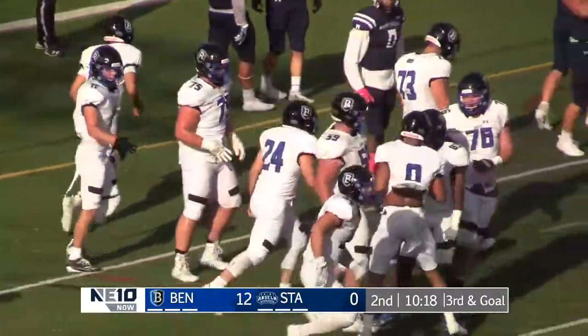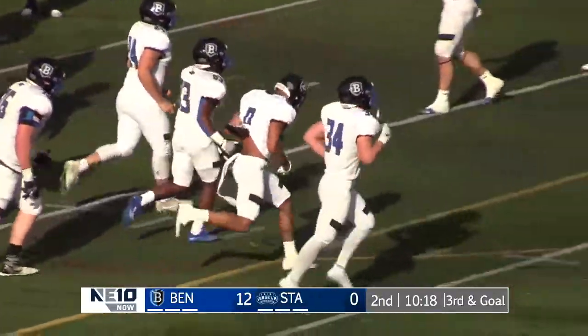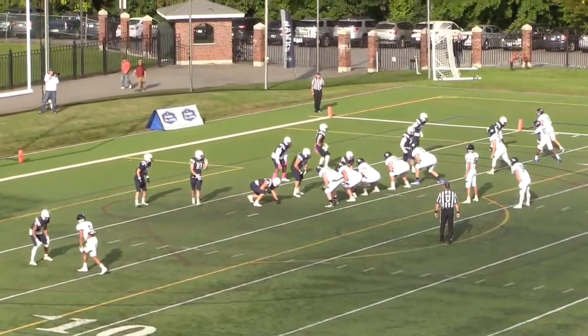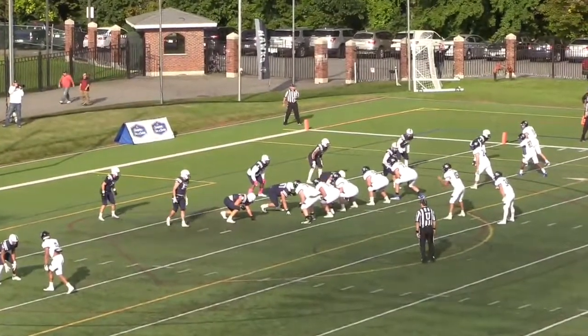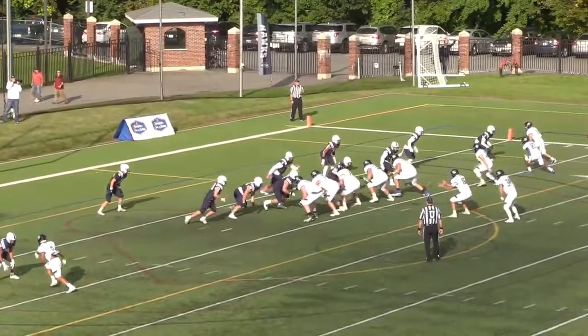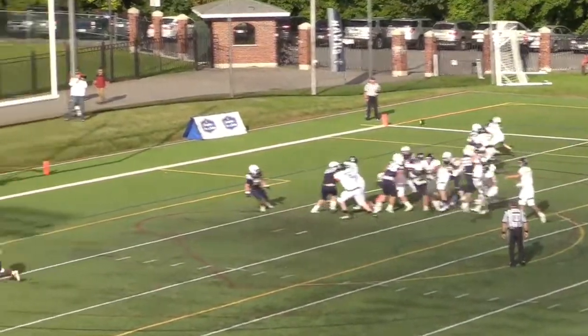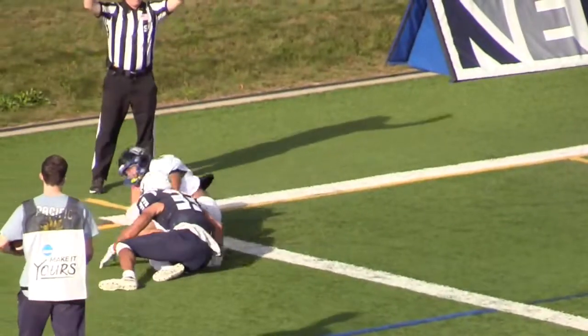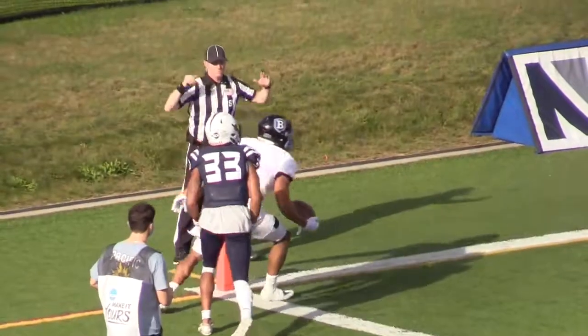And we've seen that several times today — just trying to set the formation for the boundary again. It's really to create one-on-one matchups like that, and they were able to get it and execute for a touchdown. A couple of athletic, acrobatic catches by Noah Neville — a big 37-yarder to set him up in the red zone, and then the three-yard touchdown to finish it.